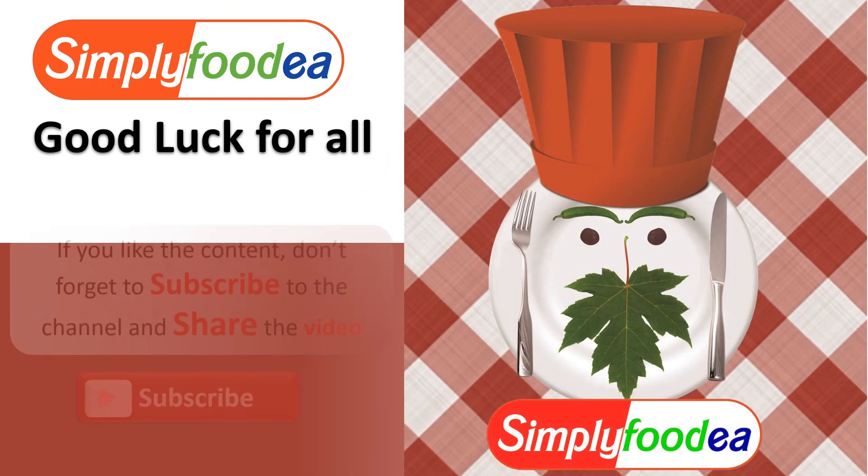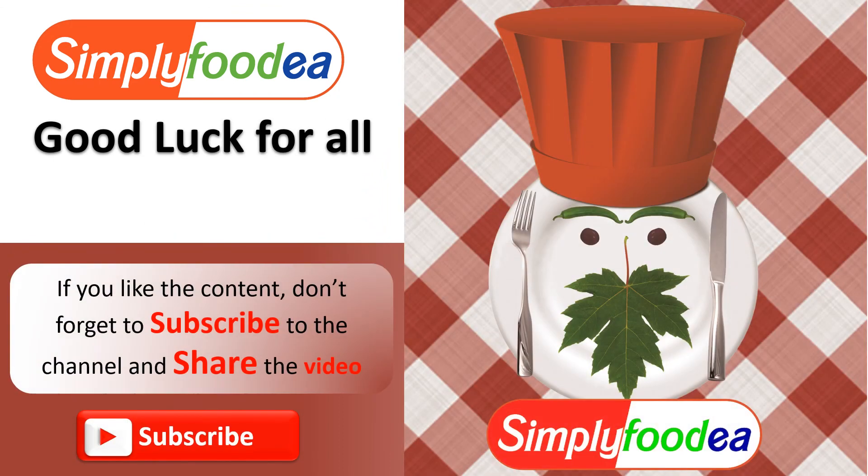Thank you again from Simplifodia YouTube channel. Good luck to all of you, and sorry again for the delay. Don't forget to like and share our educational videos. I hope you enjoyed the video — please give me your feedback. Thank you again from Simplifodia.